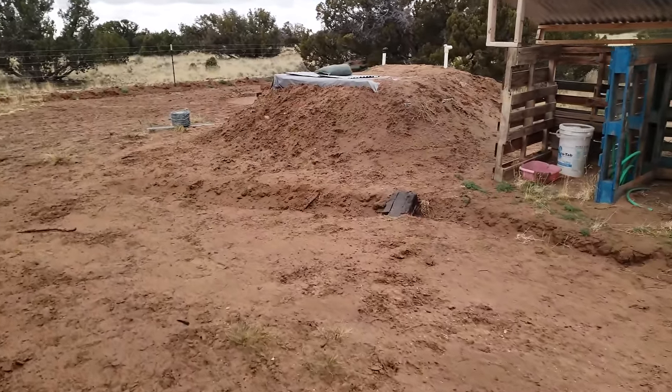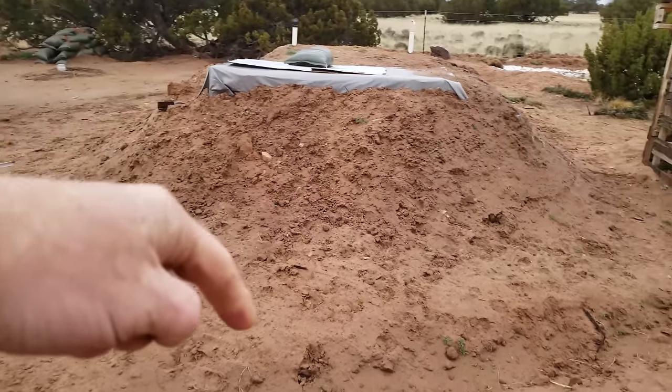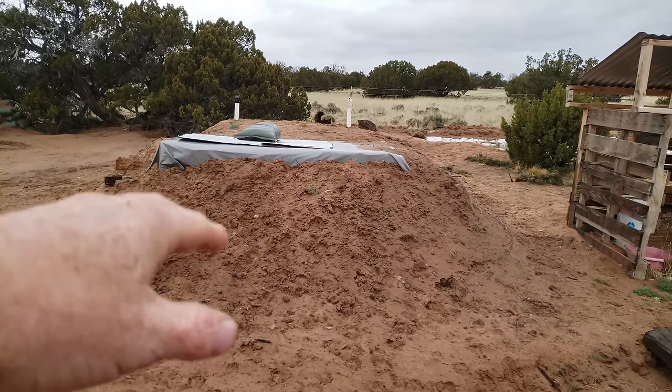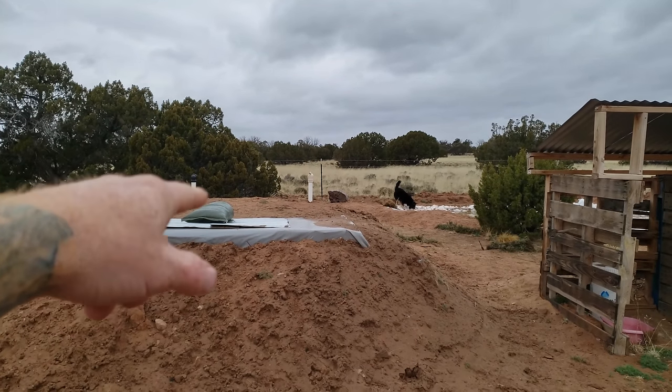I dug a 10-foot deep, 8x8 root cellar by hand, and I hit caliche — that's why 3 feet of it is above ground. Even like this, the root cellar stays about 40 to 50 degrees cooler in summer and about 20 to 30 degrees different in the winter, which makes it a pretty ideal place to store stuff. After fall harvest last year, I put 40 pounds of spaghetti squash, corn, potatoes, tomatoes, and all kinds of stuff in there, and I just barely finished eating it all up this month.